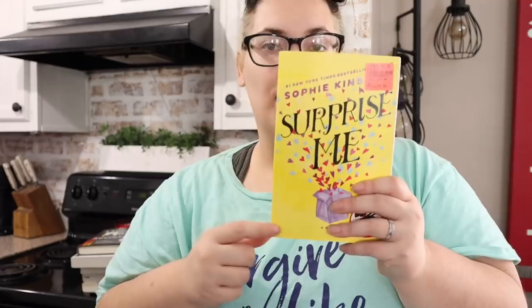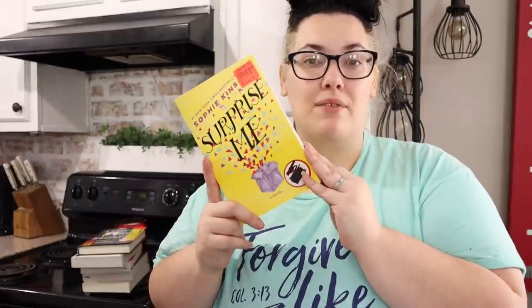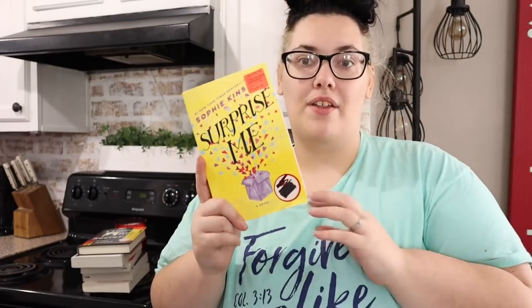Then we got 'Surprise Me' by Sophie Kinsella — I got this for three dollars, and Sophie Kinsella is a big name in books. It's about a very happily married couple who know everything about one another. Someone casually mentions they probably have another 60 years together, and panic sets in for both of them. They try to spice things up, but in the process some mistakes happen and secrets are uncovered — they realize they didn't know each other as well as they thought, but they're still willing to work for one another.